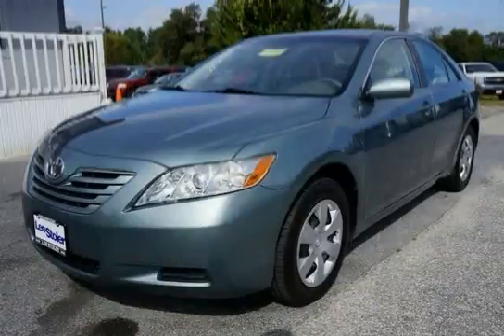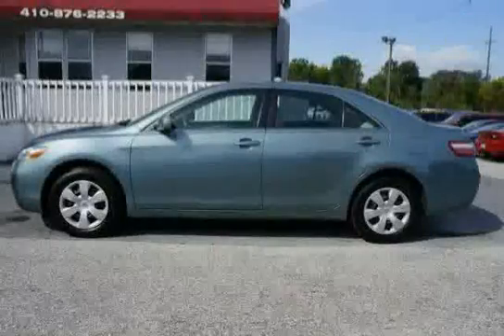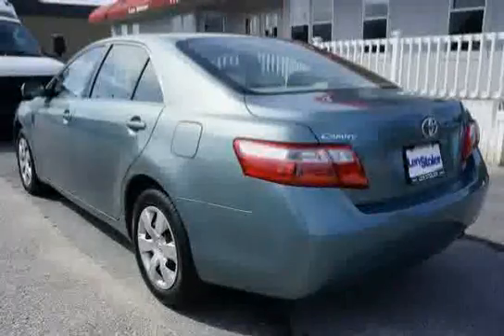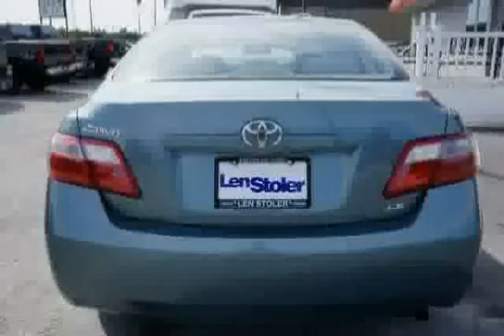This 2009 Toyota Camry is equipped with cruise control, driver and front passenger seat-mounted side airbags, front wheel drive, front and rear side curtain airbags, driver knee airbag, driver and front passenger advanced airbags incorporated, and an occupant sensor.